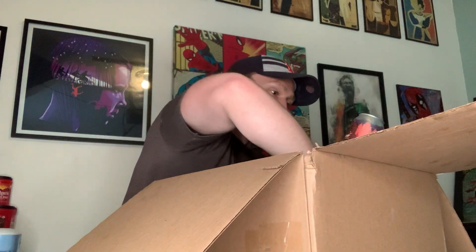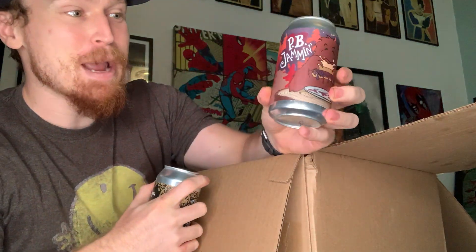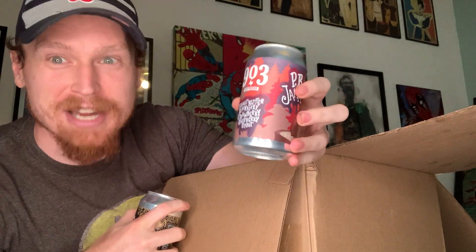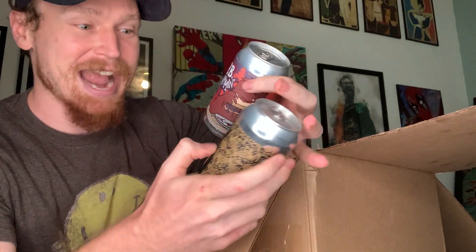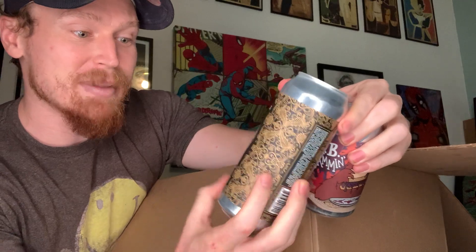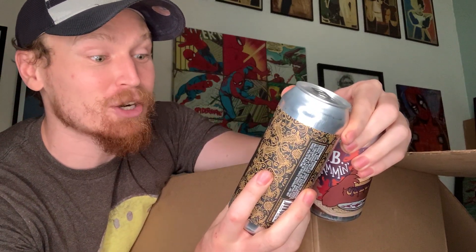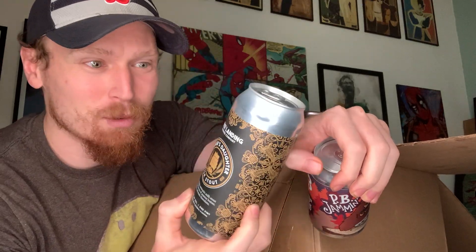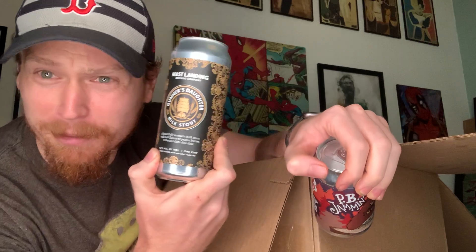Next up is this Beastlies PB Jam — peanut butter and jam! As a giant peanut butter man, I am so excited. This is a peanut butter, blackberry, strawberry, raspberry stout. I didn't know those flavors could go together — this is my most anticipated. And underneath that was Gunner's Daughter, a milk stout with bold flavors of peanut butter, coffee, and dark chocolate. I think the PB Jam just dethroned it, but I love stouts, chocolate, and peanut butter — this sounds incredible.